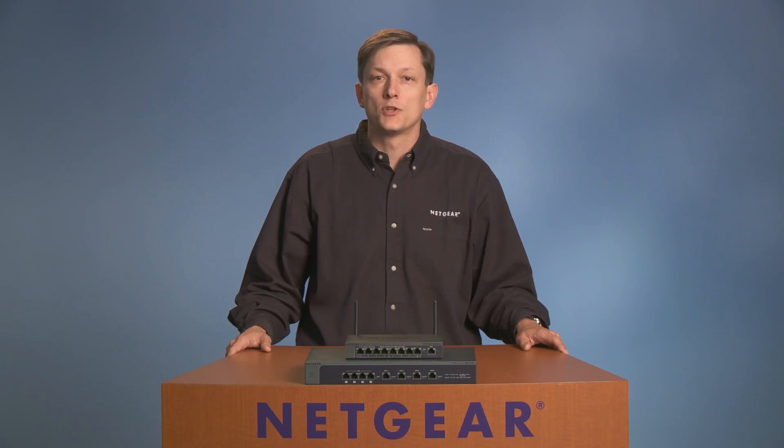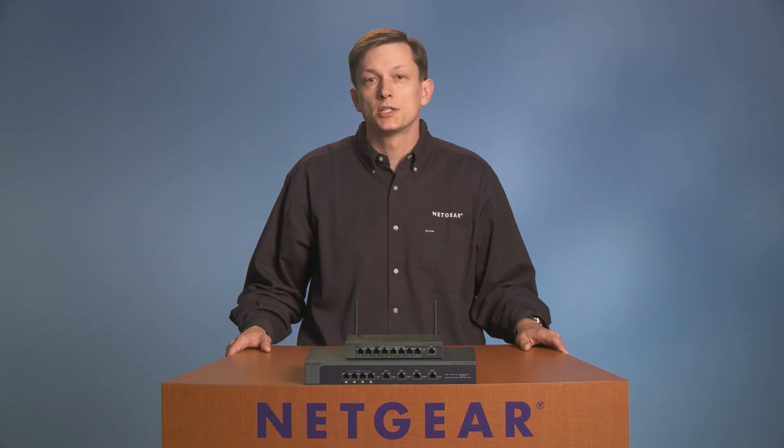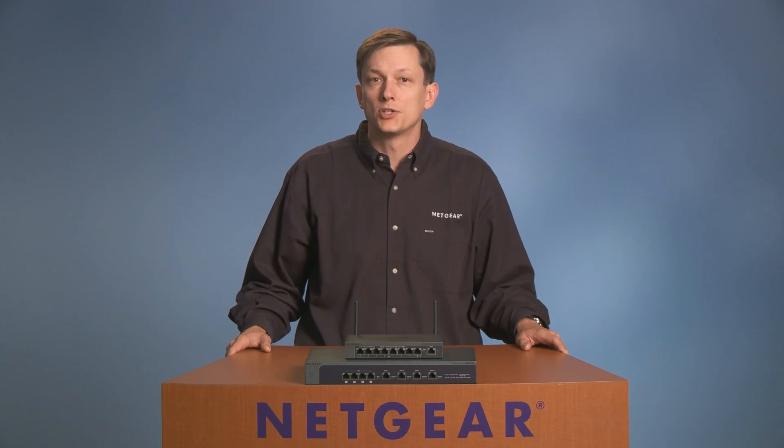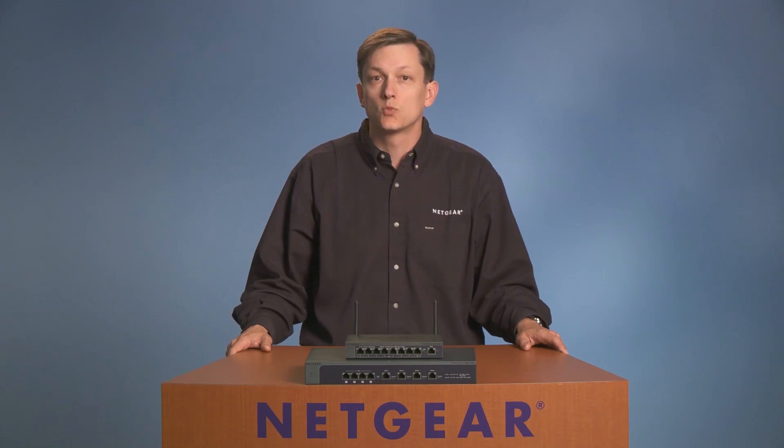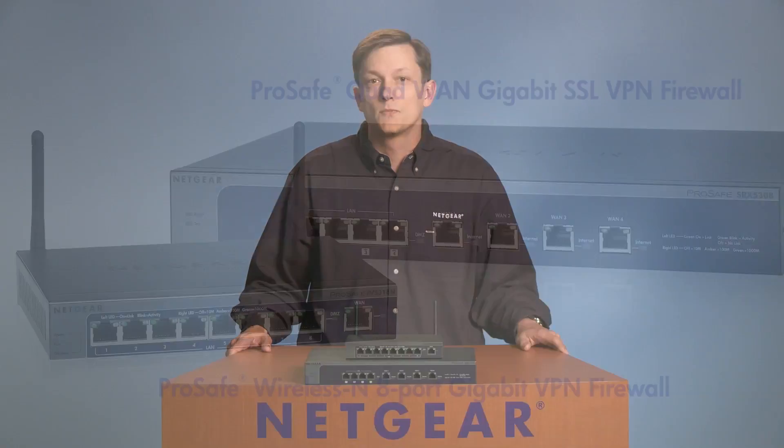The ProSafe line of firewalls offers a full range of products, from a SoHo small office to mid-sized enterprise with hundreds of users. It is also an excellent product for branch office use. The wireless models, such as this, enable both secure user connections as well as secure guest networks.